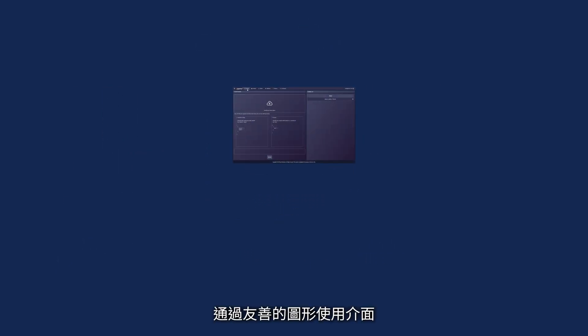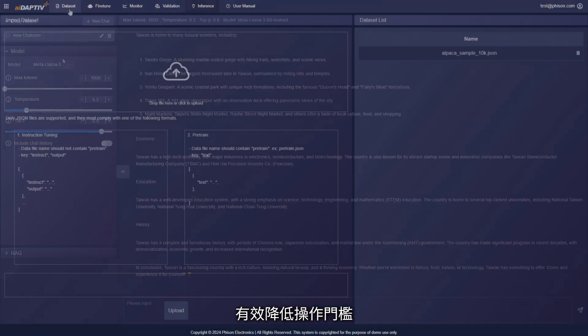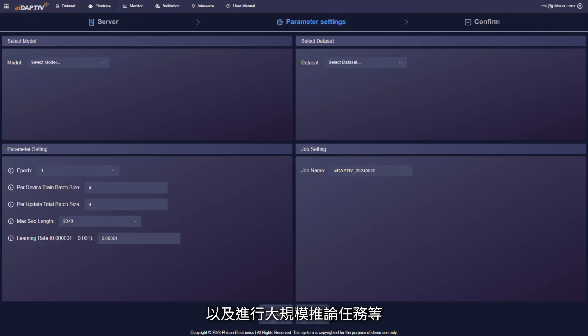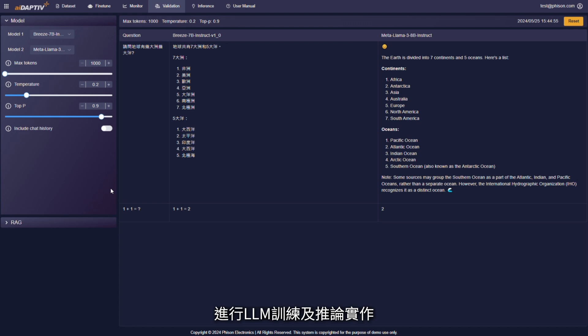The Pro suite platform by Fizan simplifies AI training by providing a user-friendly GUI with key functions that allow you to upload datasets, fine-tune configurations, monitor training progress, validate AI model performance, and conduct large-scale inferencing tasks. This intuitive tool streamlines the training process and allows users to leverage Fizan's Adaptive Plus technology effectively.